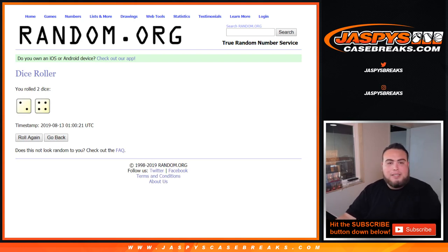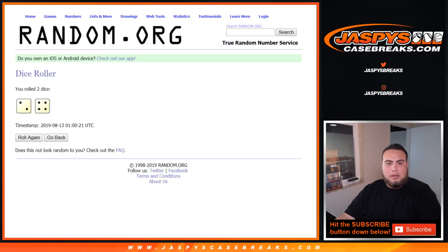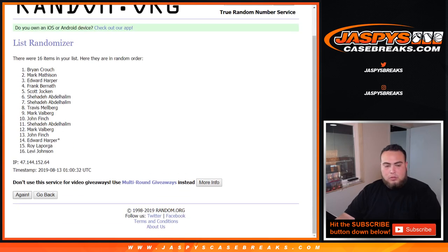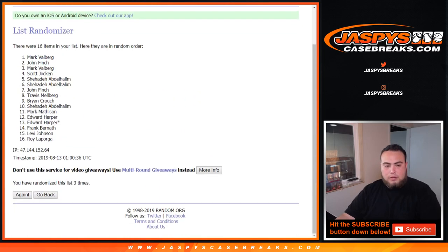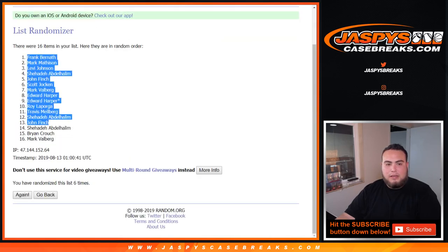Two and a four — six. Good luck. Remember six times, we got Brian down to Edward Harper. One, two, three, four, five, and six the final time — six times, Frank down to Mark.